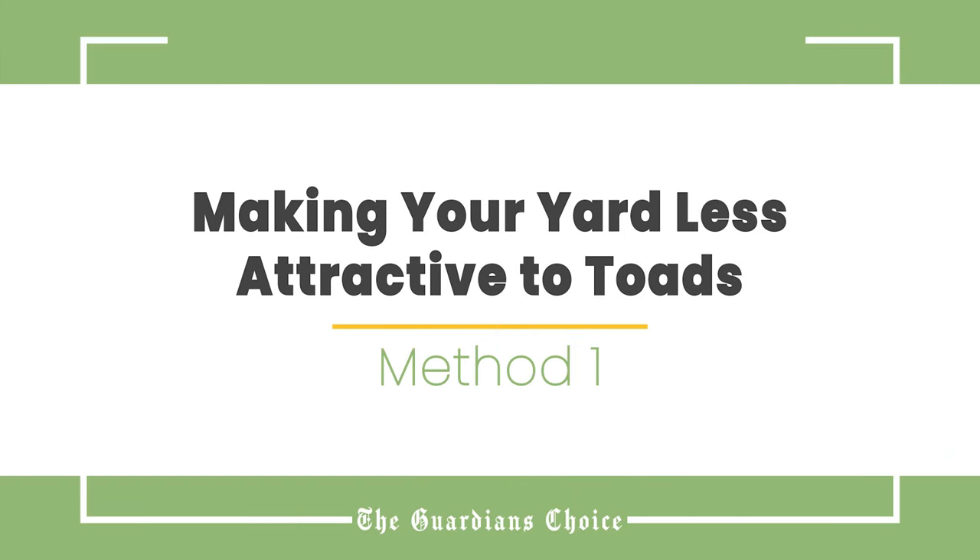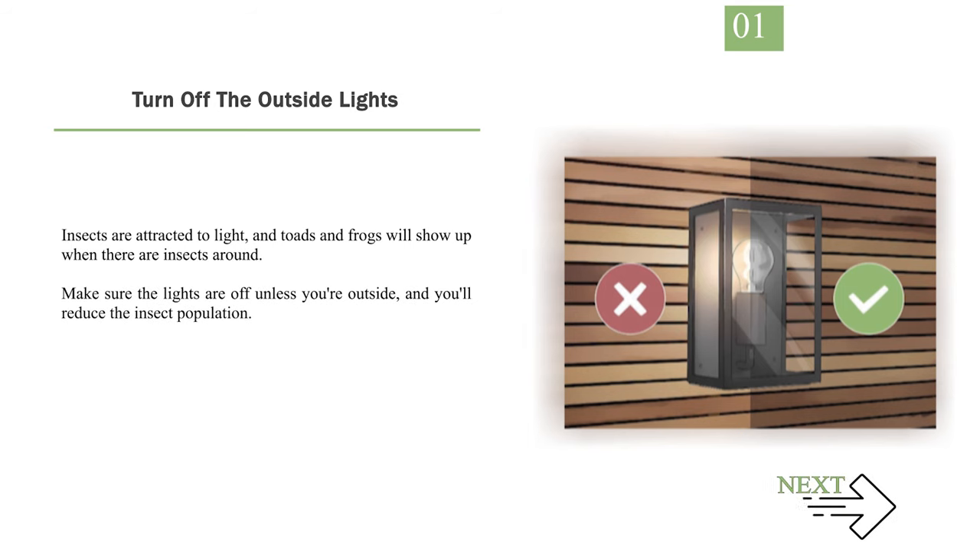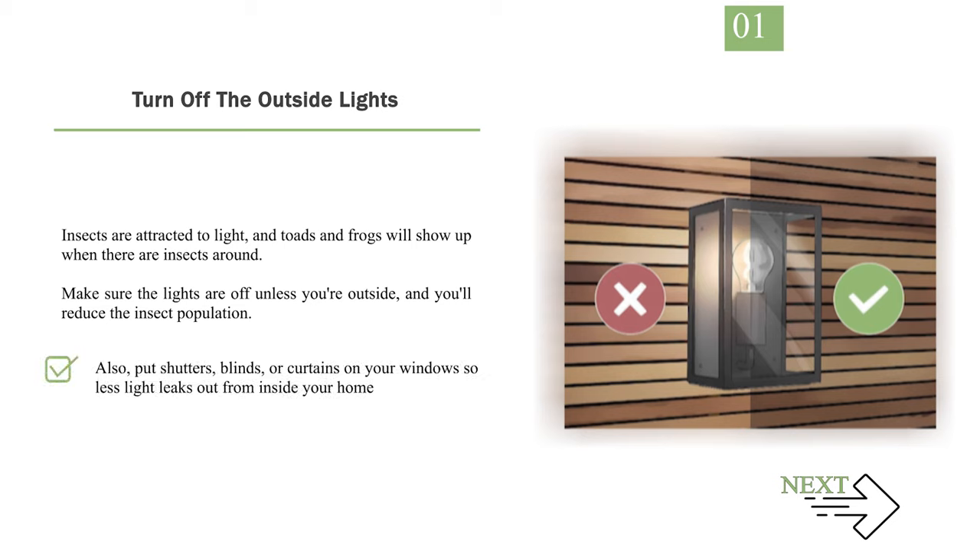Method 1: Making your yard less attractive to toads. Number 1: Turn off the outside lights. Insects are attracted to light, and toads and frogs will show up when there are insects around. Make sure the lights are off unless you're outside, and you'll reduce the insect population. Also, put shutters, blinds, or curtains on your windows so less light leaks out from inside your home.